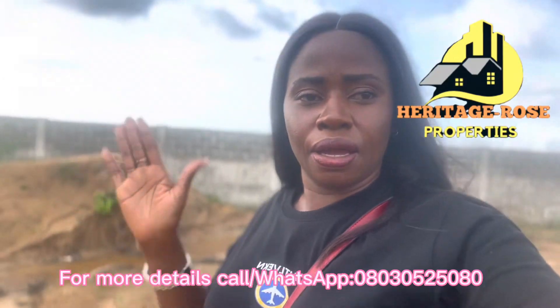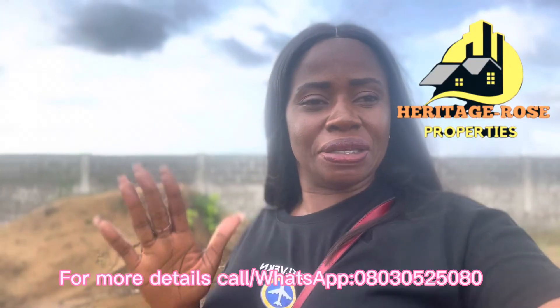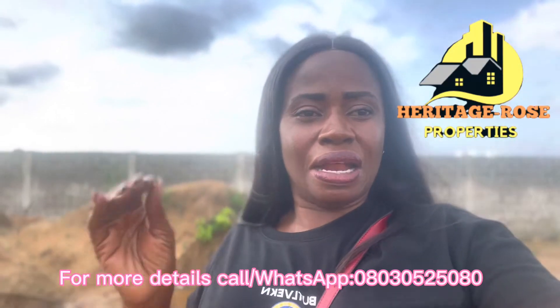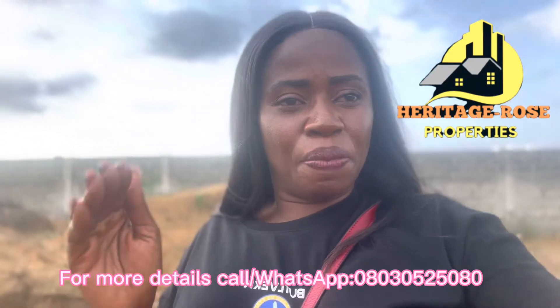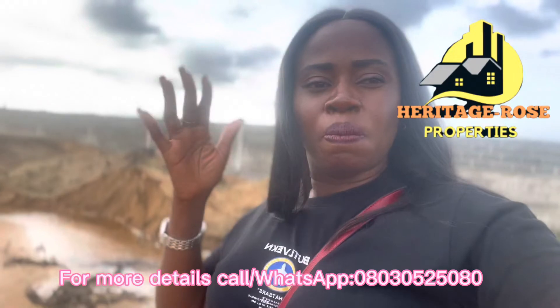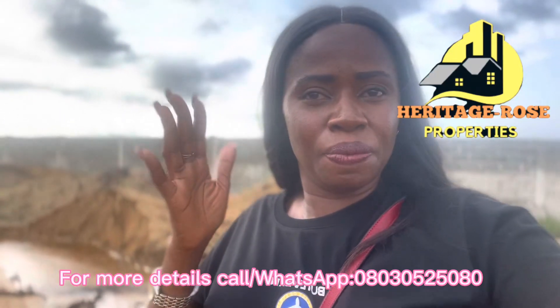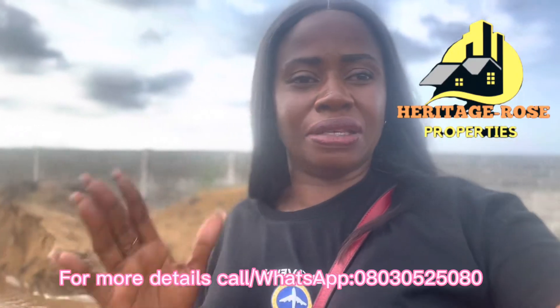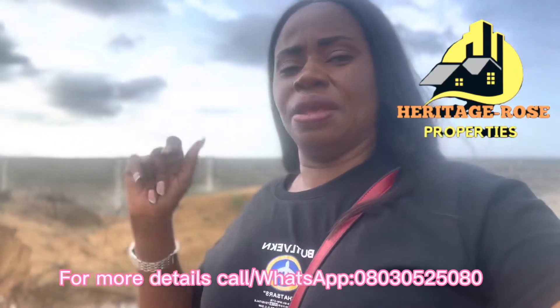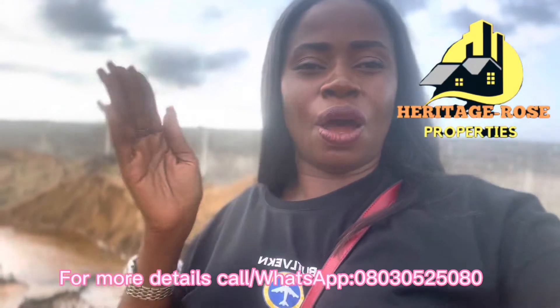Welcome back to my channel. What I'm bringing to you today is Hilton Royal Estate, and as I said, we are running a promo here. Hilton Royal Estate is located in Epe/Ibeju-Lekki, opposite the newly launched international airport.